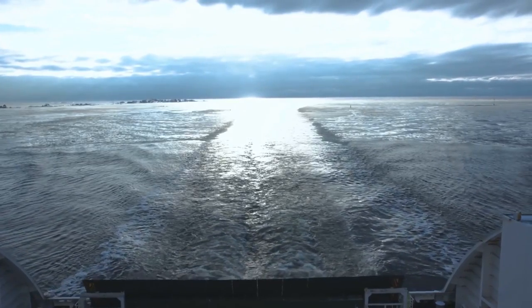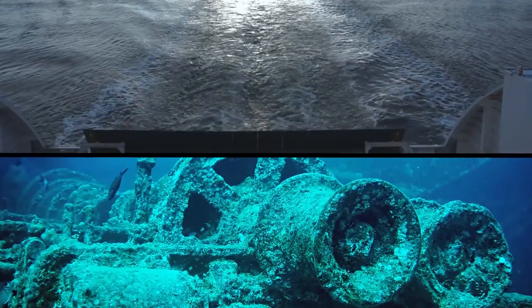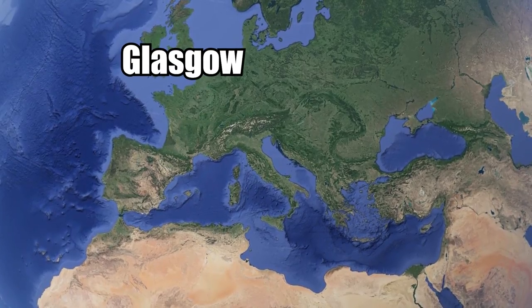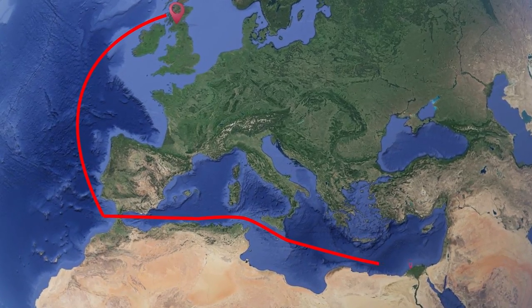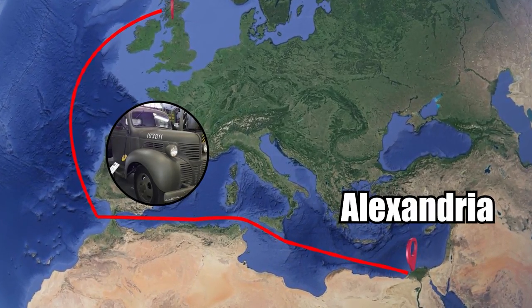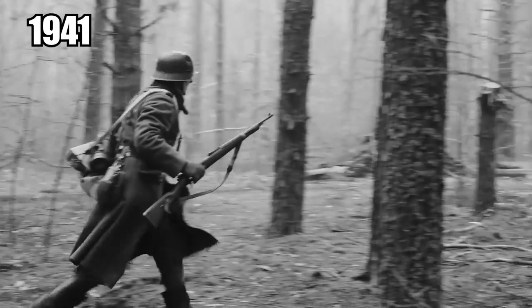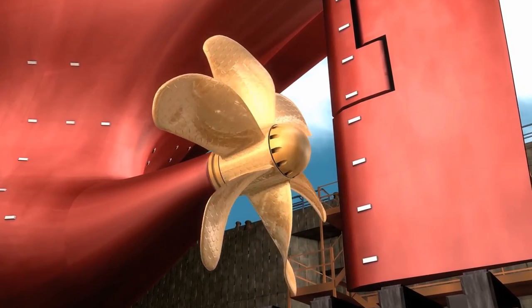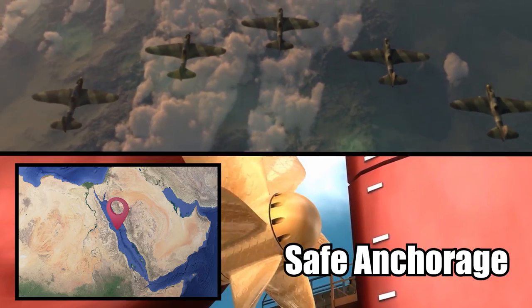But that would be her only useful voyage, because just one year after she was made, she sank. The SS Thistlegorm left Glasgow on June 2, 1941. She was bound for Alexandria and Egypt, stocked full of trucks and motorcycles. Remember that 1941 was during World War II. When the ship docked at safe anchorage on the Red Sea, she got bombarded by the German Luftwaffe.